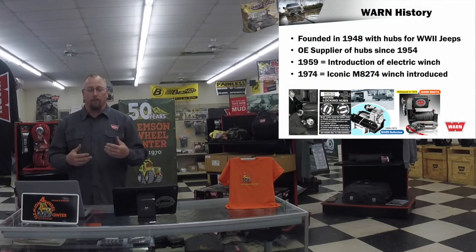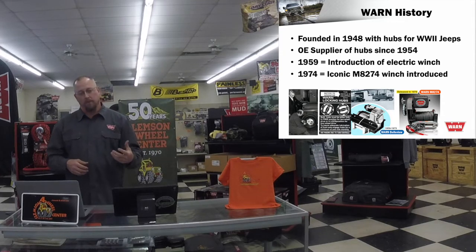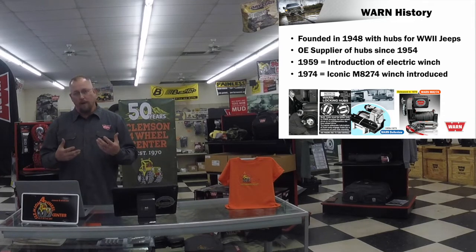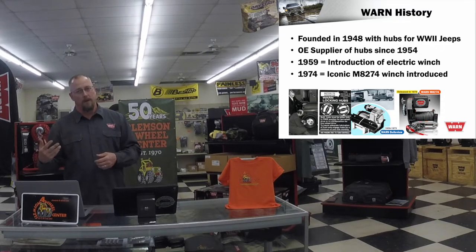Since 1954, Warn has been making OE hubs for four-wheel drive axles. Hubs is really where Warn started. A company down the street called Bellevue started making electric winches. Before that, winches on heavy-duty industrial equipment were all PTO-driven, meaning the engine had to drive the transmission to drive the winch — so it was either you were winching or you were driving. You couldn't do both, and you had to have the engine running before using the winch.